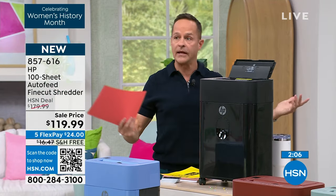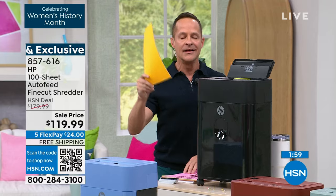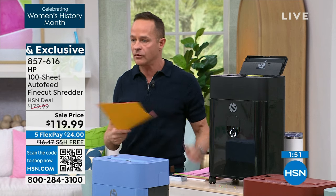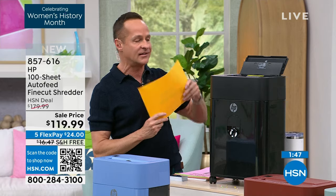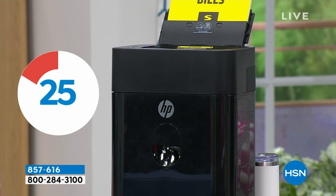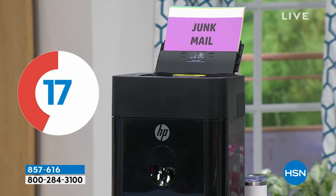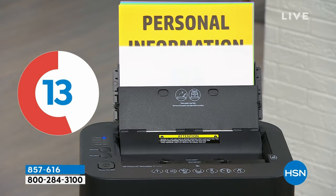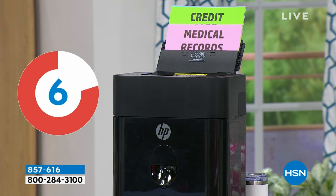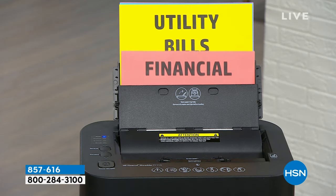We're going to do a game show with a 30-second countdown clock. In 30 seconds: we got rid of financial information, utility bills, tax documents after seven years, junk mail, a blank piece of paper, personal information, medical records, and credit card statements and offers. We got through eight or nine shreds in 30 seconds — shredded in the finest, most complete way you can imagine.